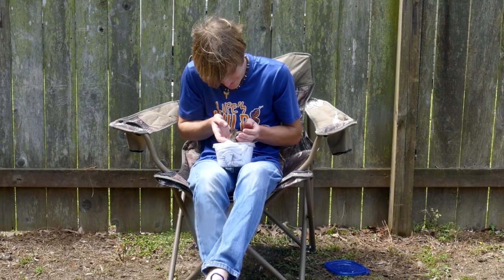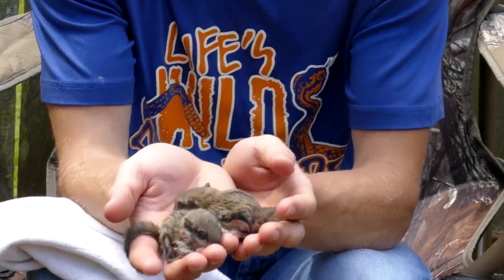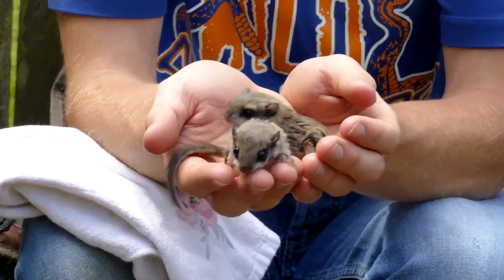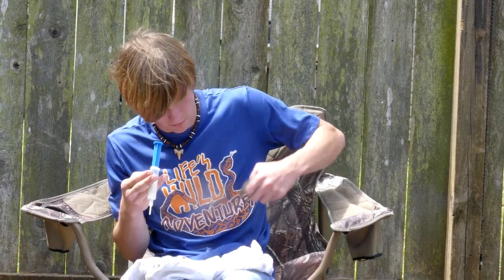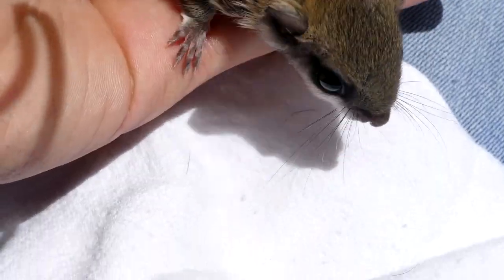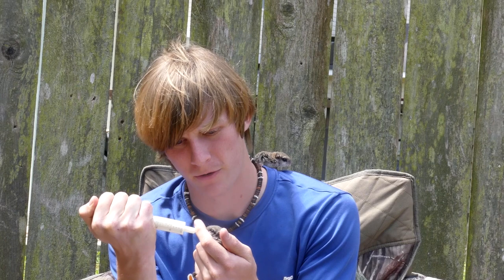Hello there, buddies. Have a look at these — these are baby flying squirrels. It is time to feed them. They're just taking basic kitten formula right now, but they're starting to eat solid food. You can sit up there while I feed your little sibling. Just kitten formula. He's hungry — look at how hungry he is.